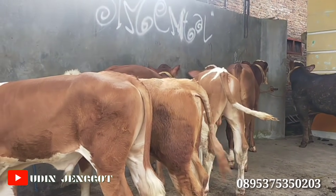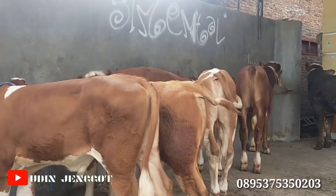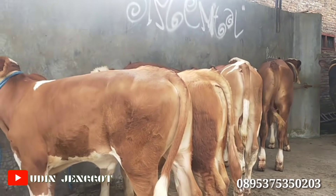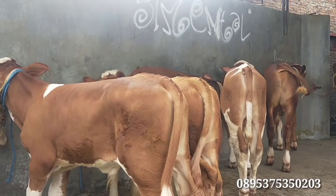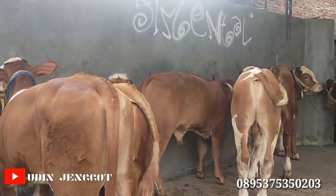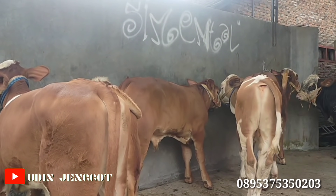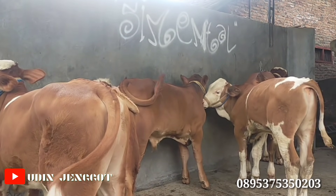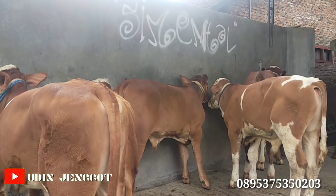Sahabat Uce, dimanapun berada, senang sekali hari ini saya habis bolang. Kebetulan di depan saya ada 7 ekor — ada simental, ada limosin, ada juga simental moncong. Kita ikuti video selanjutnya untuk harga, spek sapinya dan kualitasnya seperti apa.